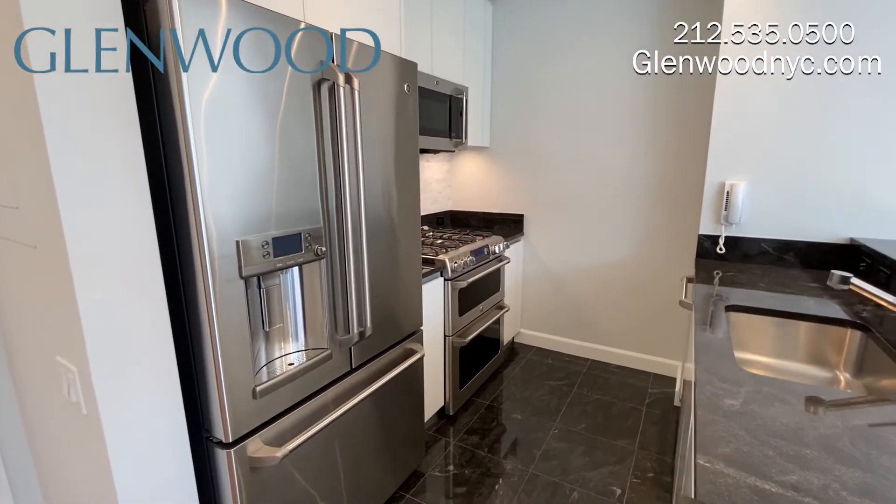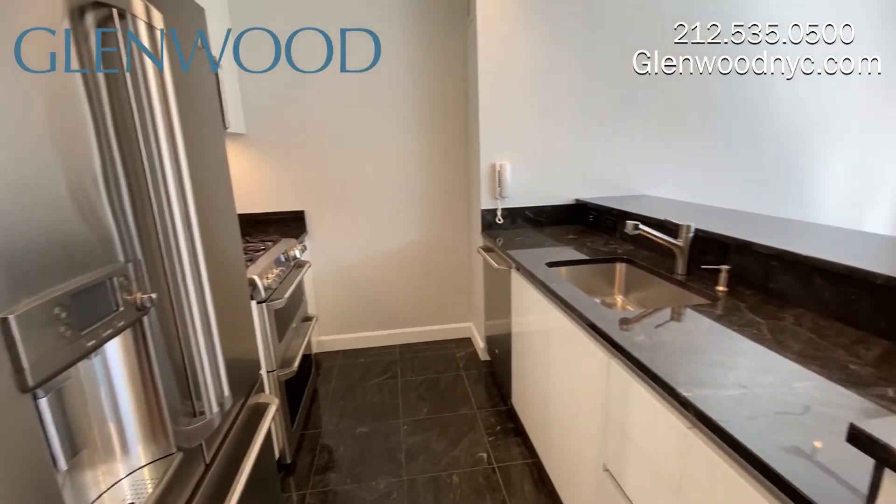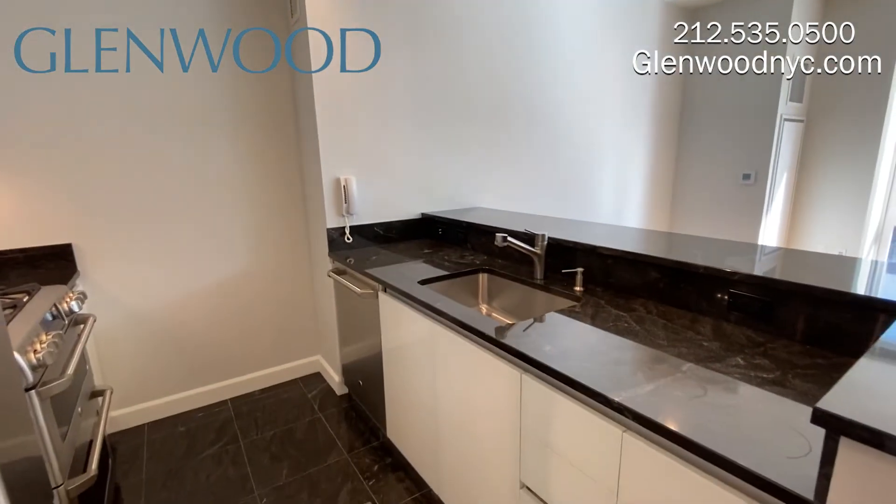There's also a digital screen on the refrigerator, a convection oven, instant hot water, a garbage disposal, a built-in dishwasher, and tons of storage.